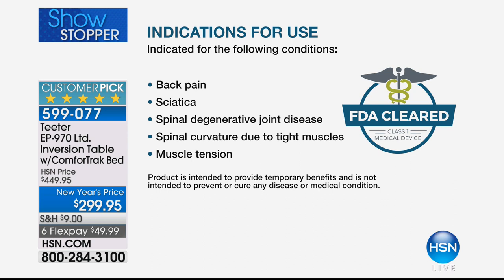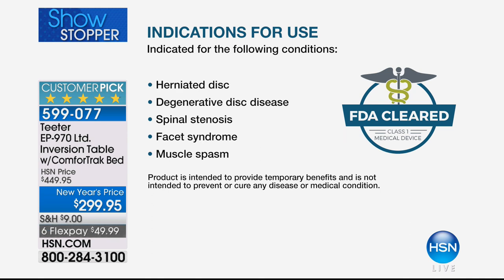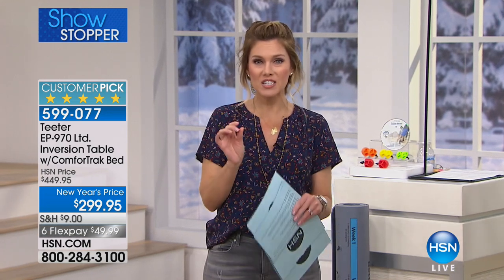For 20 years they've had the opportunity to bring it to your home through HSN. Today at the lowest price ever, this FDA-cleared medical device can temporarily relieve back pain, sciatica, spinal degenerative joint disease, spinal curvature due to tight muscles, muscle tension, herniated discs, degenerative disc disease, spinal stenosis, facet syndrome, and muscle spasm. If any of those conditions describe you, this is going to help relieve you day in and day out.